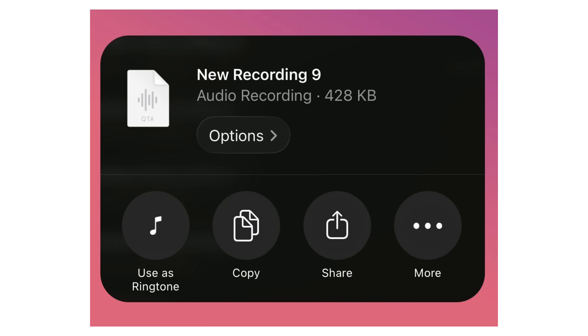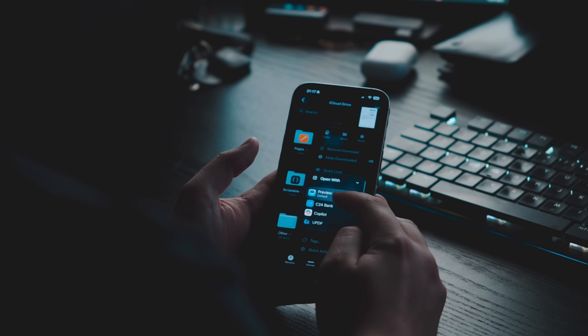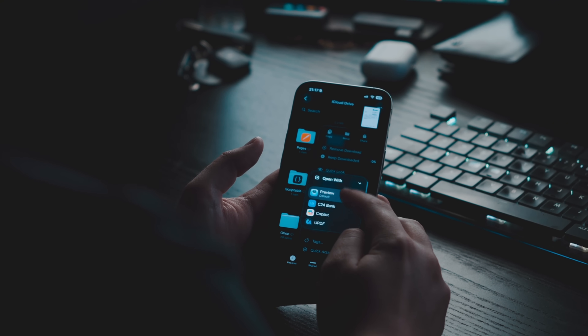You can now set any MP3 file as your ringtone if it's under 30 seconds, so you don't need a computer with iTunes anymore — Apple finally realized it's 2025. And while we're in the Files app, you can now set a default app for specific file types to always open in, just like on Mac.